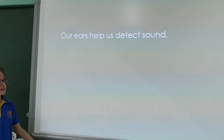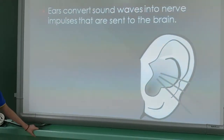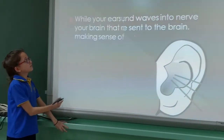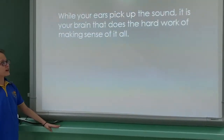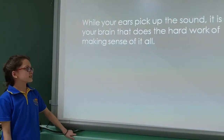Our ears help us detect sounds. Ears convert sound waves into nerve impulses that are sent to the brain. While your ears pick up the sounds, it's your brain that does all the hard work of making sense of it all.